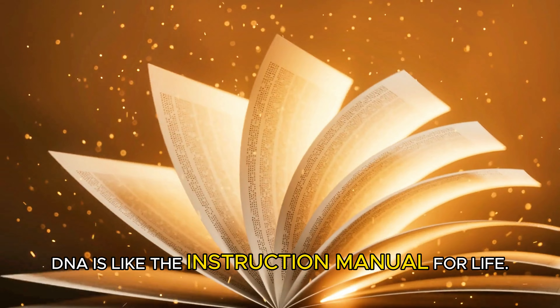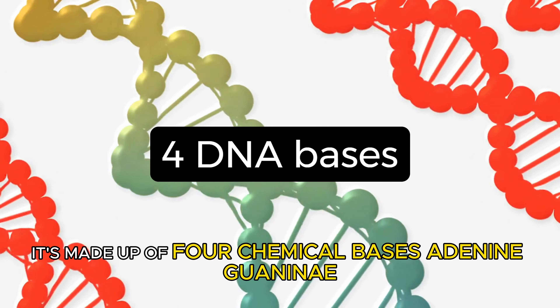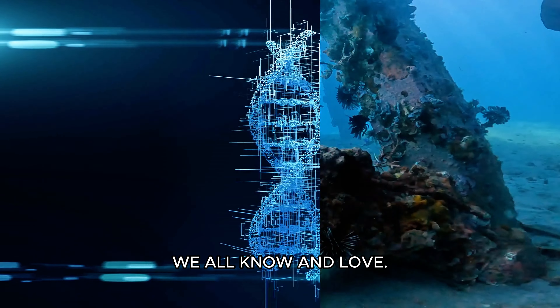DNA is like the instruction manual for life. It's made up of four chemical bases: adenine, guanine, cytosine, and thymine. These bases pair up to form the famous double helix structure we all know and love.